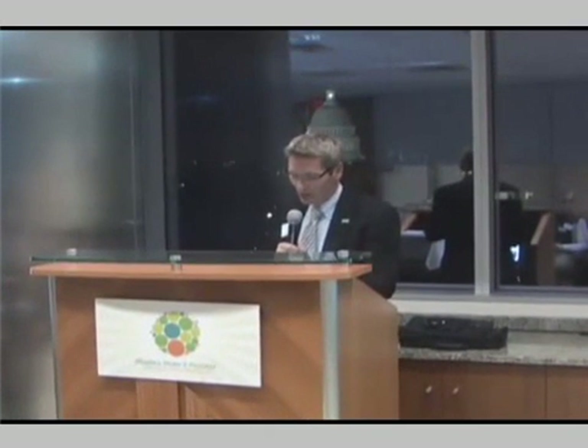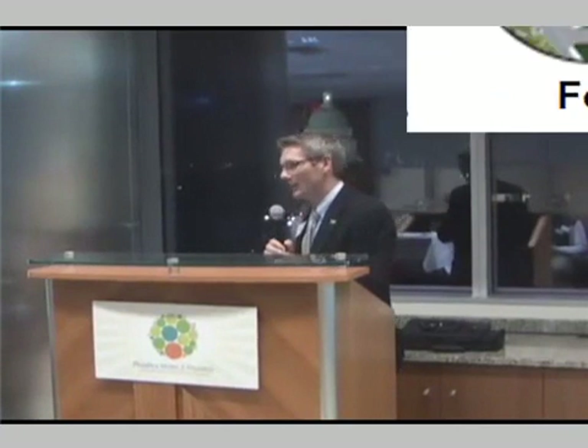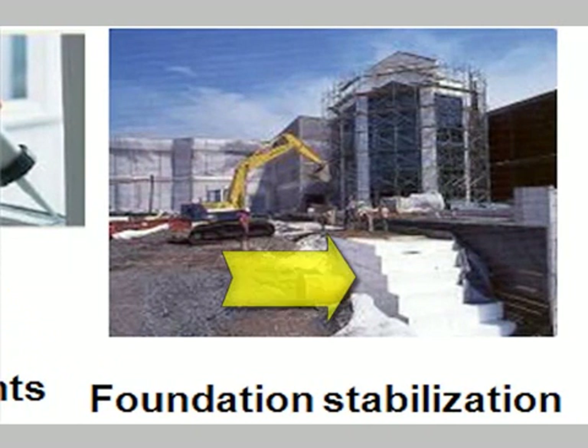There are different opportunities on the menu of high-performance building and construction. Moving over to the miscellaneous applications, everybody really knows about the foam sealants, caulks, and adhesives. But one of the things people don't think about so often is foundation stabilization — huge blocks of foam, in this case expandable polystyrene foam called GeoFoam, insulating under your concrete slabs so your tile floors aren't cold.